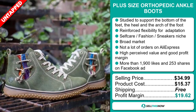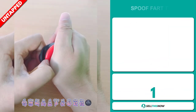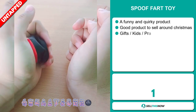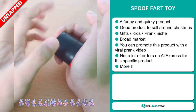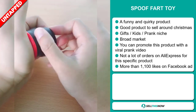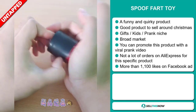Sell this now! Our next product is the Spoof Fart Toy. This is a funny and quirky product, and it's a great product to sell around Christmas. It falls under the gifts, kids, and prank niche market. We think this item has a broad market base, and you can promote this product with a viral prank video. We also think it has a lot of untapped potential.